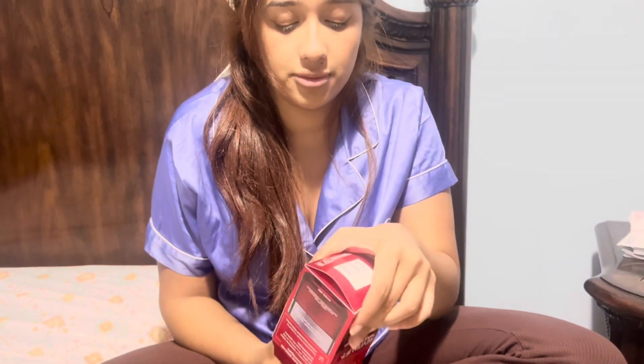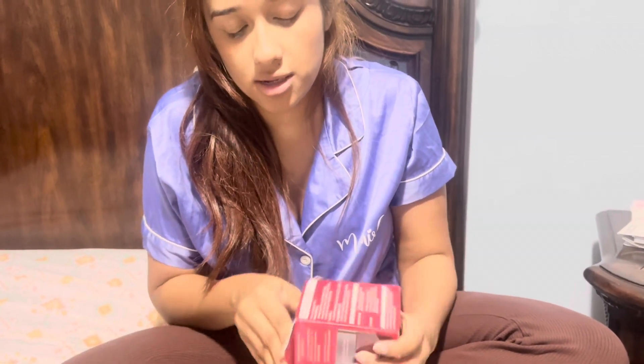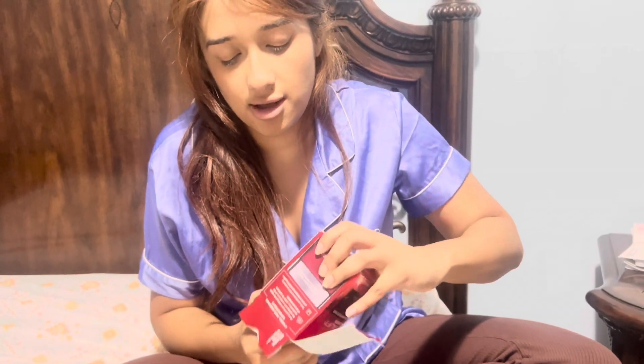So this is the packaging itself. Let me open it up. I actually just finished my last bottle, which is why I got this one. Let me pick it up — looks like this.